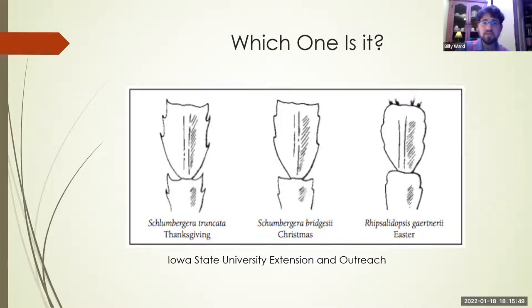The Easter cactus is actually pretty difficult to root and the most contrary of all. The reason we call Thanksgiving cacti 'Christmas cacti' is bloom time. True Christmas cacti are more delicate and bloom in late December, whereas Thanksgiving cacti start blooming in November and continue through mid to late December — right during prime holiday shopping season. True Christmas cacti are also harder to find; the most reliable way to get one is to take a cutting from someone who has a verified true Christmas cactus.